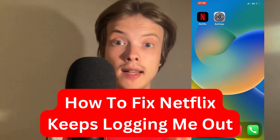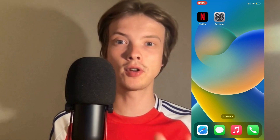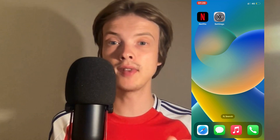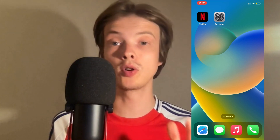Are you having problems with Netflix keeps logging you out and you want to be able to fix it? Well then this video is going to be perfect for you, because in this video I'm going to show you step by step how I myself was able to fix this issue quite quickly.